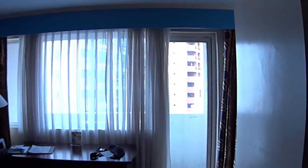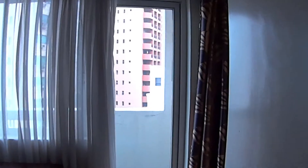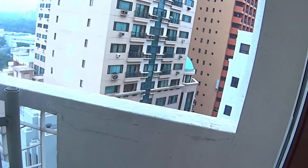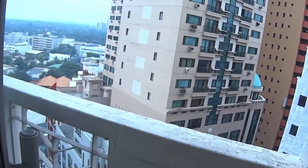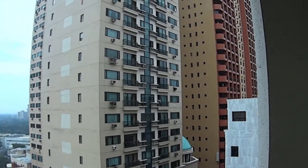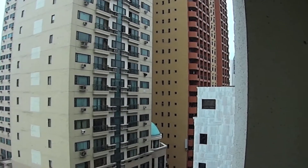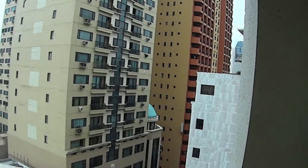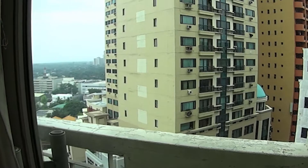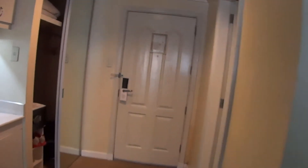I guess people come to this hotel for the location. It's on Burgos Street, right in the middle of the red light district. As you can see, the Palace is right in front. When you go out at night, there are girls and ladyboys — pretty much a lot of them right in front of the hotel.